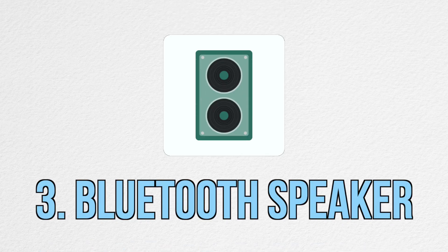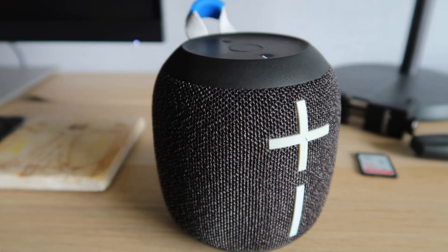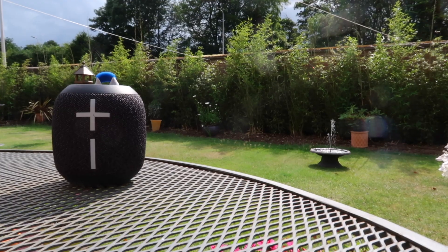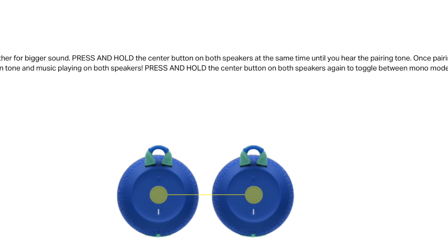Next on the list is this speaker from Wonderboom — I think this is actually the Wonderboom 2 — and it's honestly one of the best Bluetooth speakers I've used over the last couple of years. I mainly use this when I'm editing videos or listening to music inside or outside. It has really good sound output and can be connected to other Wonderboom speakers, giving you a kind of surround sound system, which is a really nice feature.